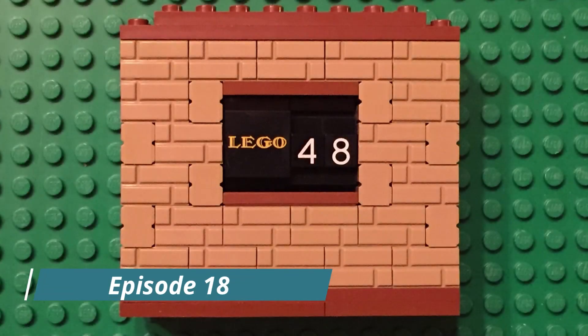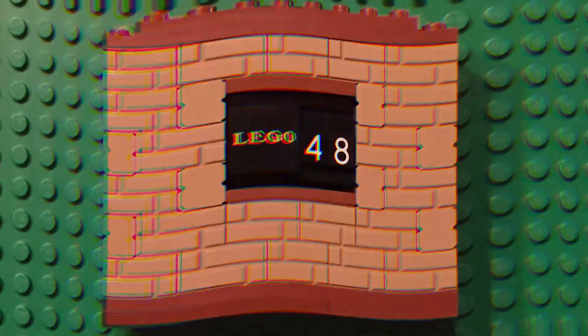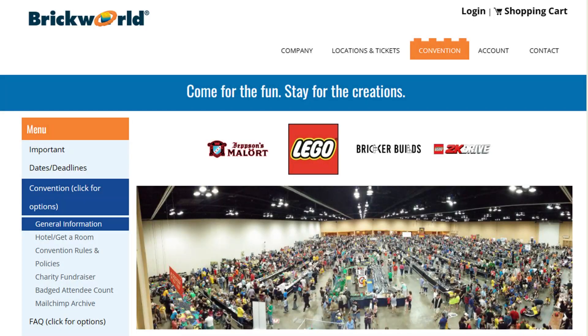Hello, LEGO fans. Welcome back to LEGO 48. I'm back from Chicago and Brick World 2023, which was fantastic.